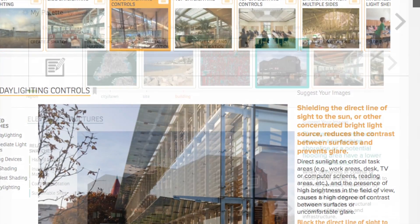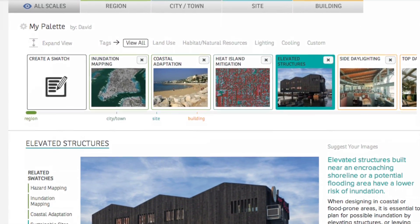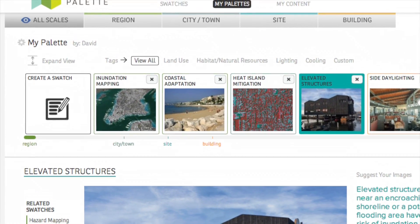The palette can also be customised, allowing users to gather the swatches most relevant to their projects and to create and share their own swatches and additional content.